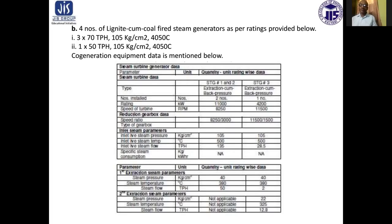The co-generation equipment data is mentioned below. For the steam turbine generator data: two steam turbines of extraction cum back pressure type, rated at 11,000 kilowatt each, with speed of 8,250 RPM. The third turbine is also extraction cum back pressure type, with one installation, rated at 4,200 kilowatt, and speed of 11,500 RPM.